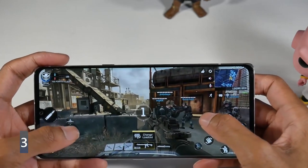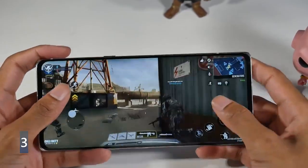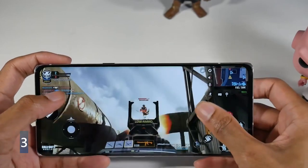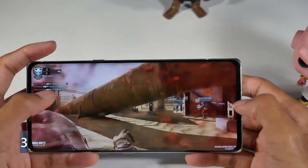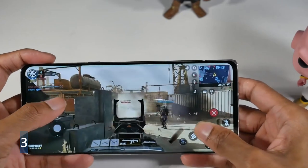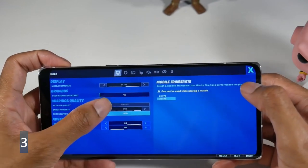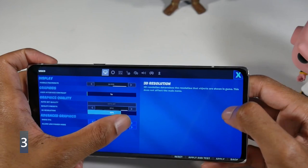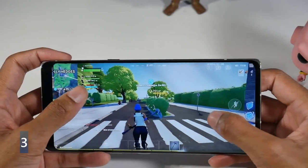Number three is the specs. We have a Snapdragon 765G with an Adreno 620, microSD card support, 128GB of internal storage, and 6GB of RAM. The phone is fairly snappy — I've never had an issue with speed or lag. This isn't a dedicated gaming phone, but playing PUBG and Call of Duty Mobile was perfectly fine. Just keep in mind this is a mid-range chip, and it also supports 5G.